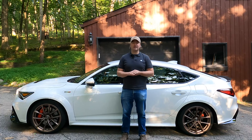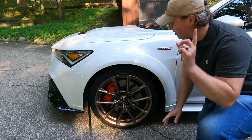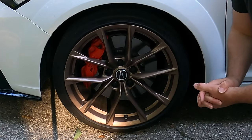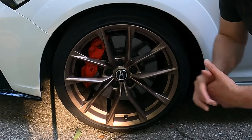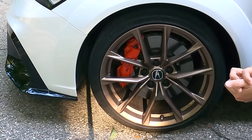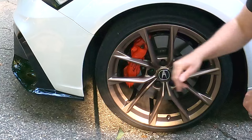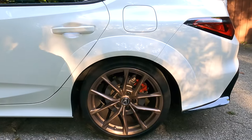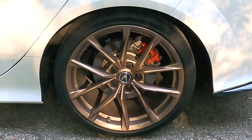The Integra Type S gets lightweight 19-inch wheels as standard, but the epic-looking copper finish is an additional $2,186 — not cheap. Behind those wheels are four-piston Brembo calipers and a 13.8-inch rotor up front. The tire is a 265mm section width 30ZR19 Michelin Pilot Sport 4S — a very good high-performance summer tire. In back, you get the same tire and size, with a 12-inch rotor and a single-piston floating caliper.